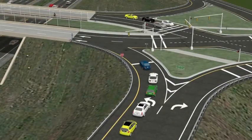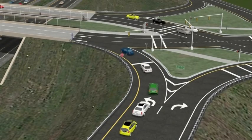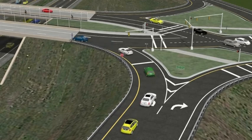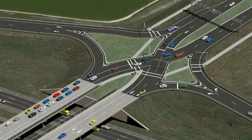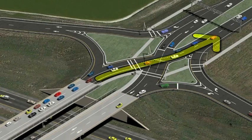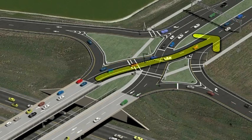This eliminates the potential for side impact or angle crashes, which are among the most severe types of crashes. Once traffic has traversed the bridge, it is redirected back to the original side of the road at the second crossover intersection.